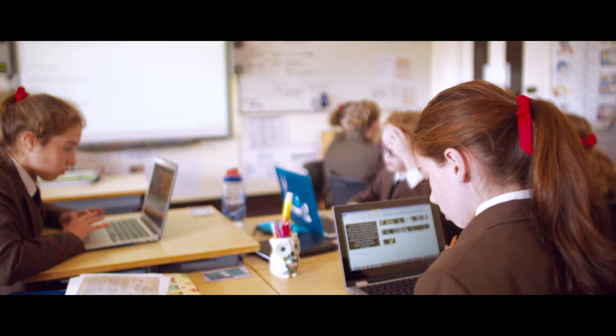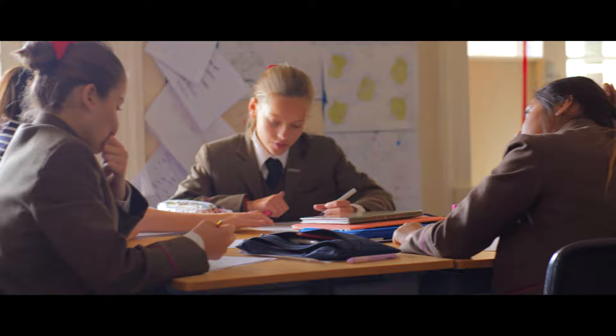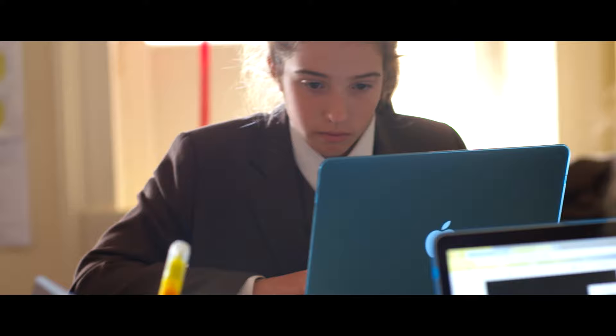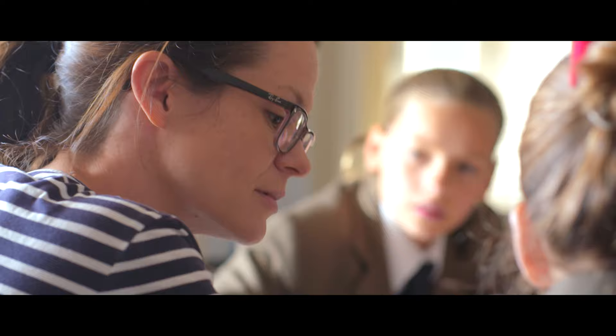By year six, the girls have study sessions where they work independently as well as collaboratively. They are required to make decisions about how they will best use this time to complete tasks, revise topics, or seek teacher assistance.